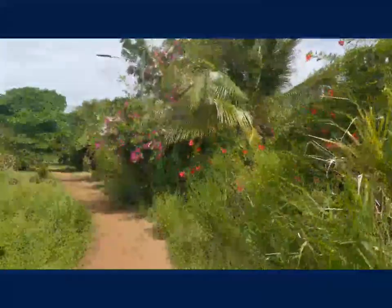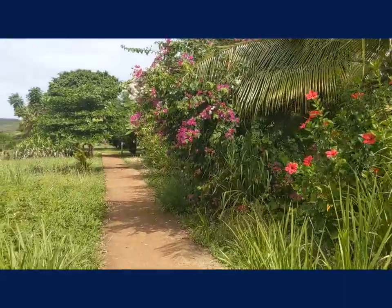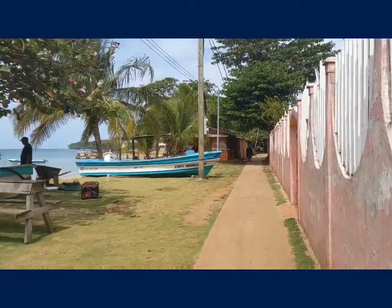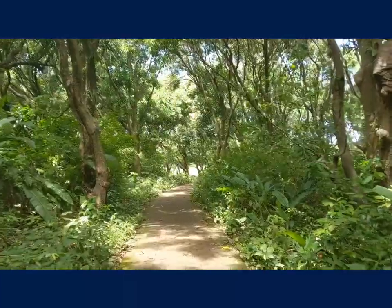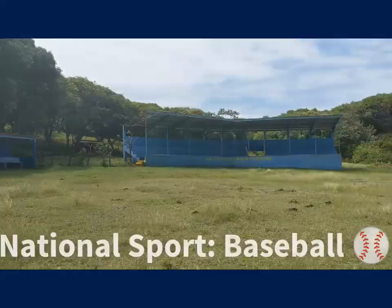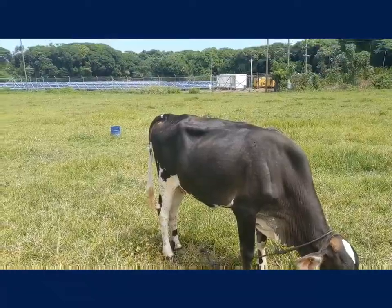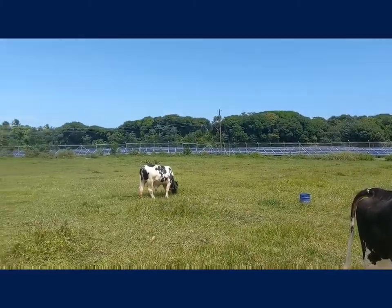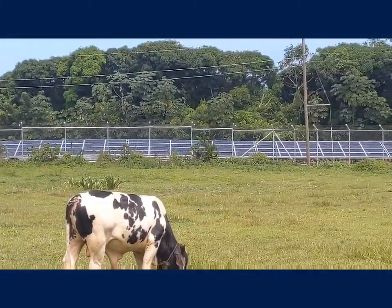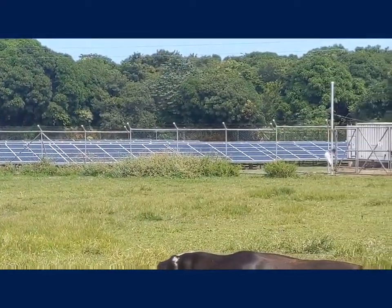On Little Corn Island, there are no cars. In fact, this little sidewalk is actually Main Street. Little Corn Island even has a stadium for local sporting events. These cows are diligently guarding the solar panels here on Little Corn Island. These solar panels are the primary source of electricity for the island, with power provided between 1pm and 6am when most people need it.